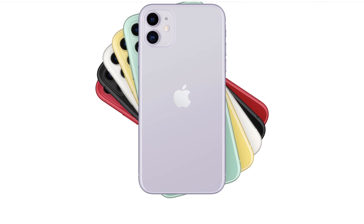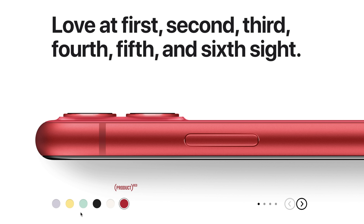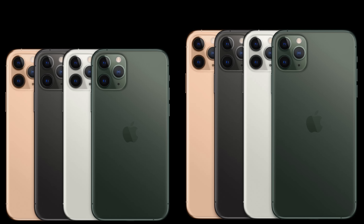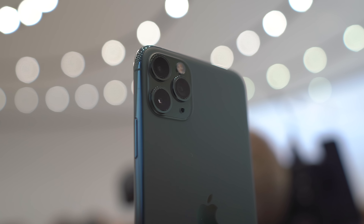The biggest differences that you'll see between the three models immediately is all physical. The iPhone 11 comes in more playful colors like purple, white, product red, yellow, and green, whereas the Pro models come in midnight green, space gray, silver, and gold. And I'm gonna tell you guys right now, me personally, I am all about that new midnight green.